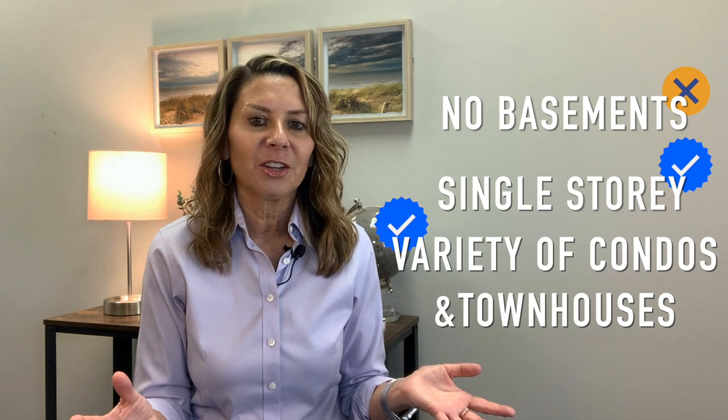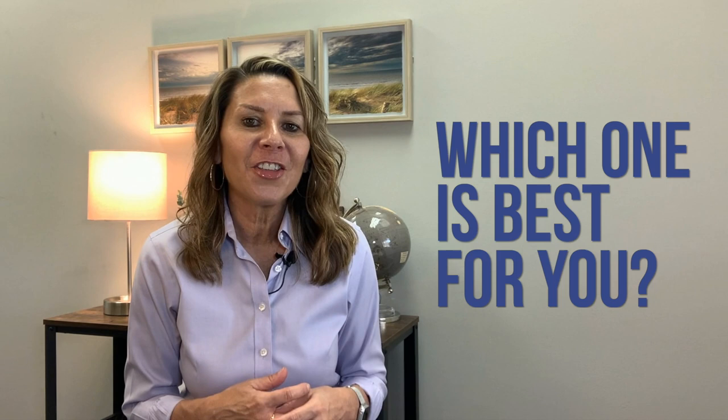Keep a few things in mind when starting your home search here: we don't have basements, we have lots of single-story homes, and we have a variety of condos, townhouses, and villas — those are the most common types you're going to hear about. Which one is best for you? Give me a call and let's discuss all the options and figure out what home is going to be ideal for your lifestyle. I really appreciate you watching and reaching out, and as always don't forget to subscribe — until next time, take care.